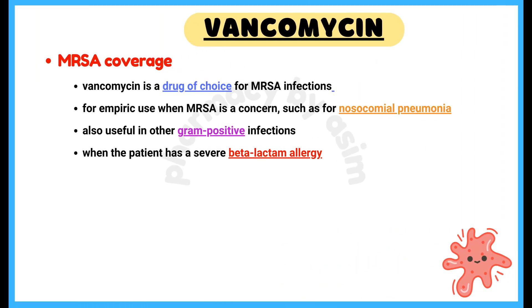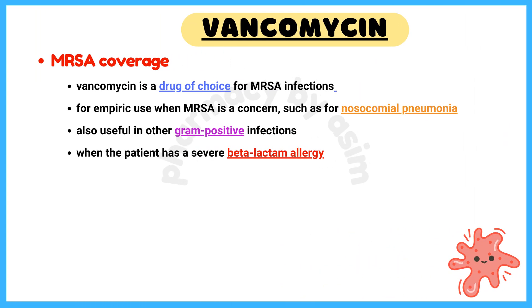Number 3: MRSA Coverage. Vancomycin is the drug of choice for MRSA infections and for empiric use when MRSA is a concern, such as for nosocomial pneumonia. It is also useful in other gram-positive infections when the patient has a severe beta-lactam allergy.